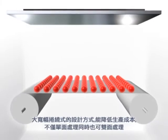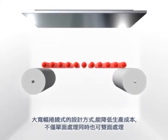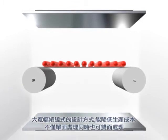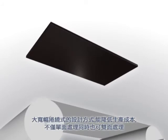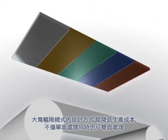The large-width roll-to-roll design can effectively reduce production cost and process single or double surfaces. The advantages of the technology include a high level of nanolization, even distribution of the coating material, powerful bonding force between the plating and plated materials, zero pollution produced in the process, and an extensive range of applications.